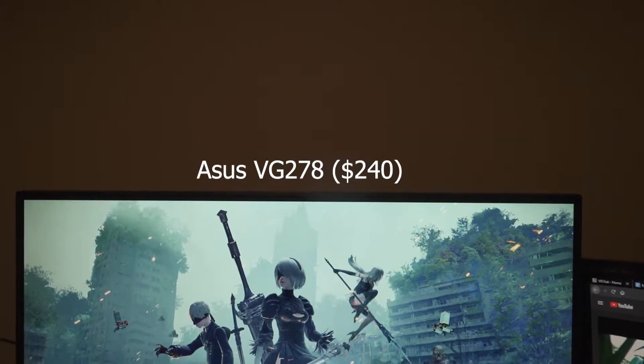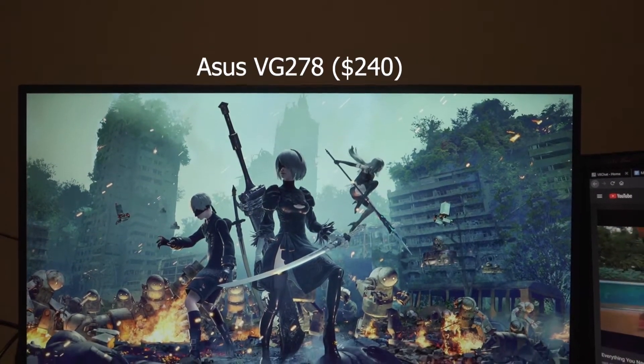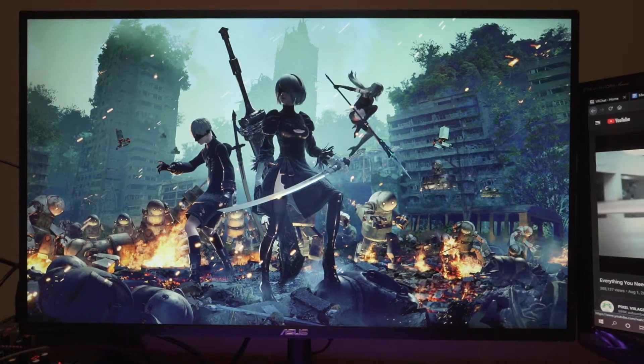For my main monitor I have an Asus PG278. It is 1080p, 144Hz, and it is color accurate. And I also got it for free, so let's look at it.